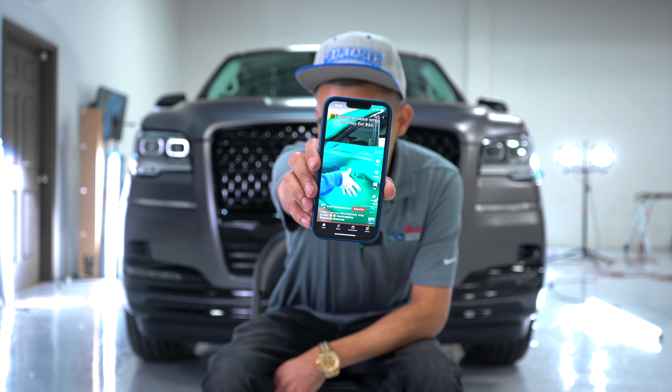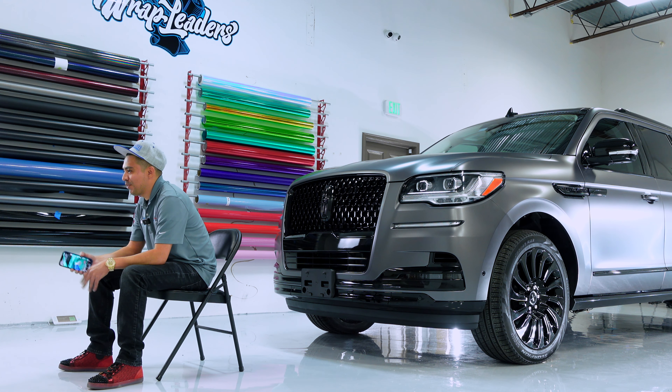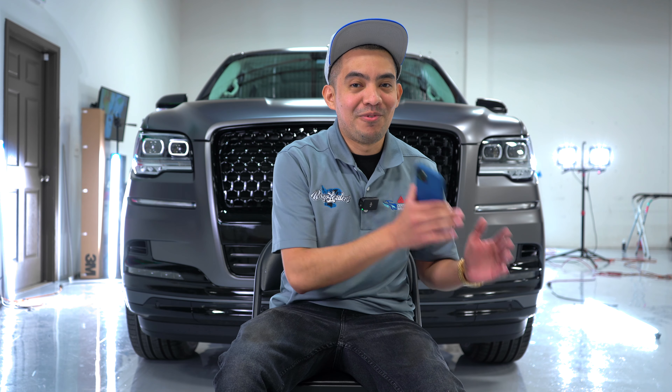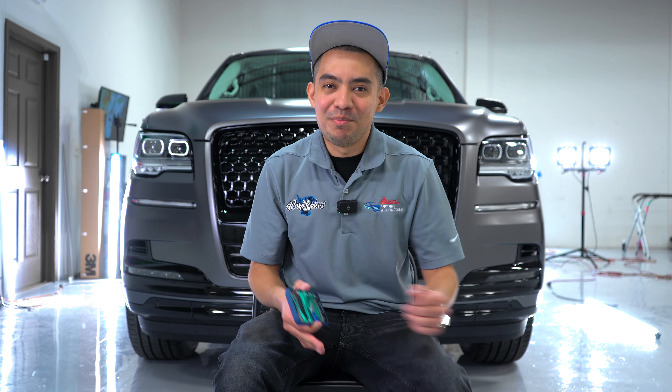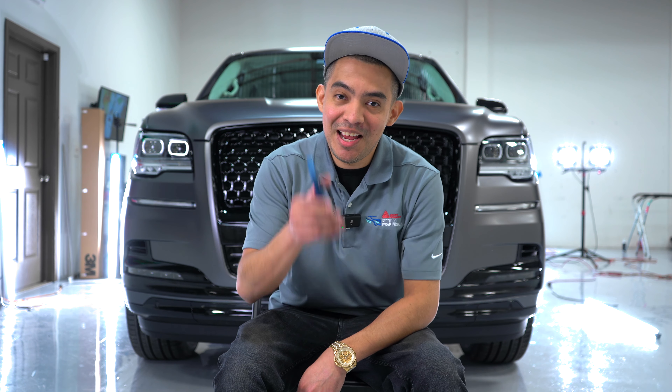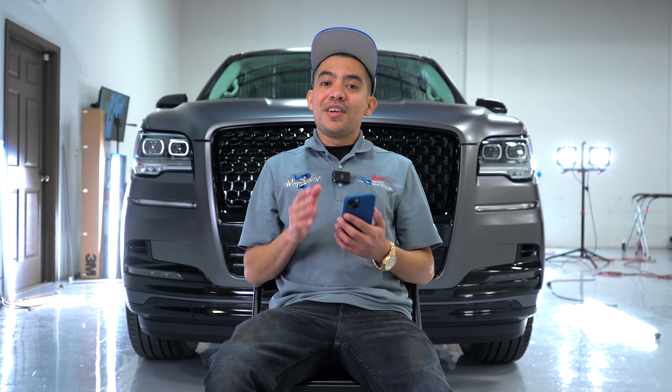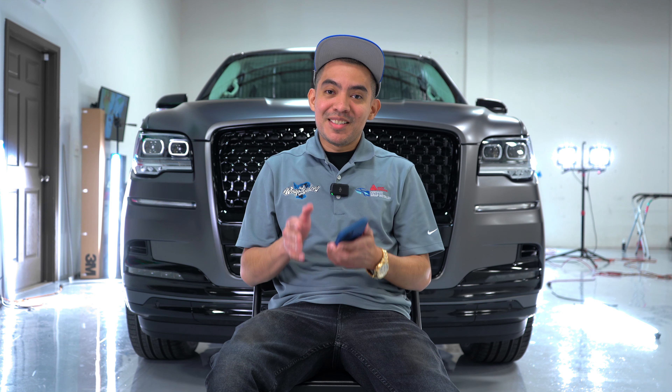How much for a chrome wrap? 'I could get candy paint for cheaper.' Yes, but could you get a chrome paint job for cheaper than a chrome wrap? Candy paint and chrome are two different things — if you put a chrome wrap next to a candy paint job, they're not going to look the same. Someone said, 'It's nice until you get it in an accident.' What do you think happens to paint? And then there's: 'I saw it on eBay for $20.' That goes back to using cheap vinyl — if you use the cheap stuff, you're going to have a really bad time taking it off.